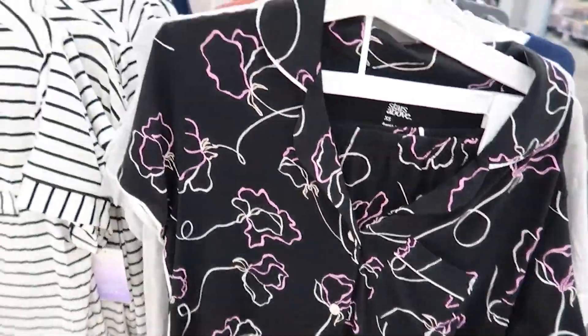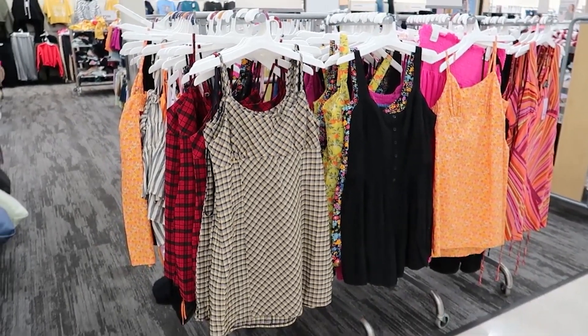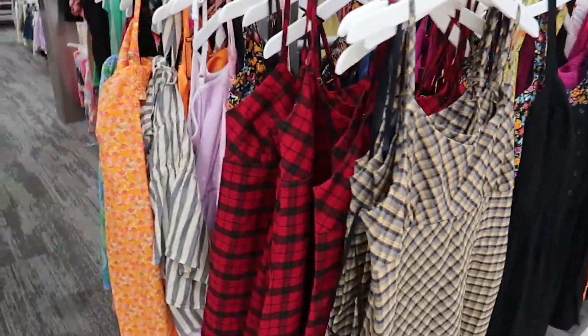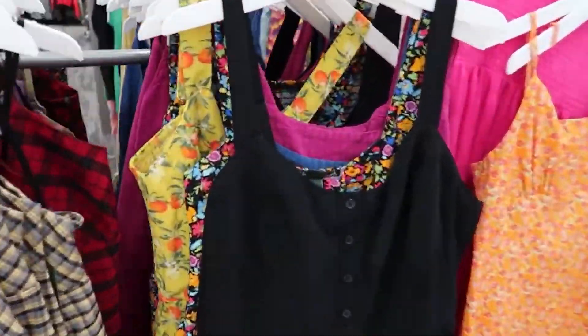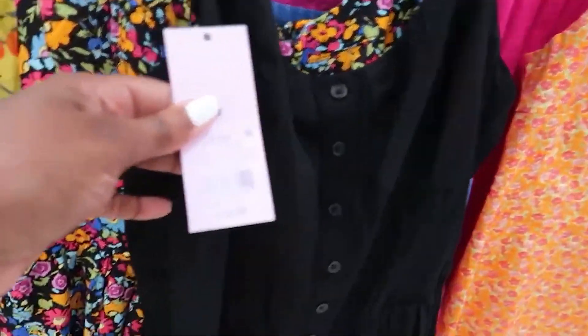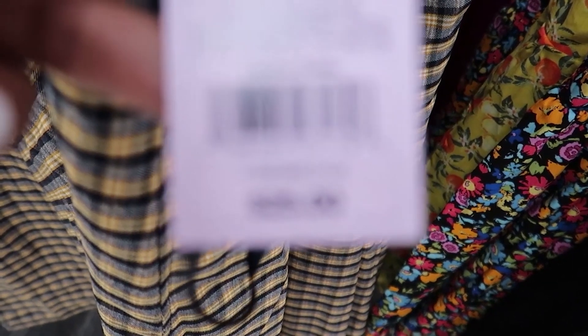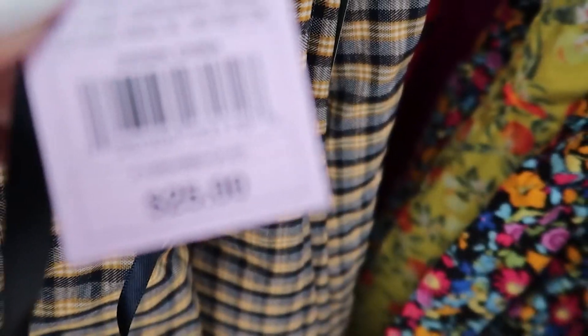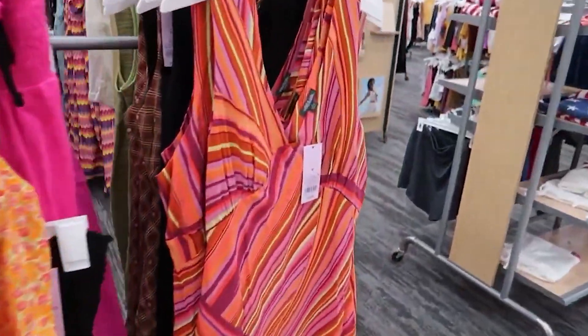They also have these cute baby doll summer dresses. They are so cute — look at this one. Love this color, and I love this color as well, so summery. Let's see how much this one is — it's $25, and I think they're all just about the same price range. This is $25.